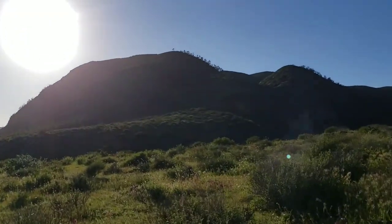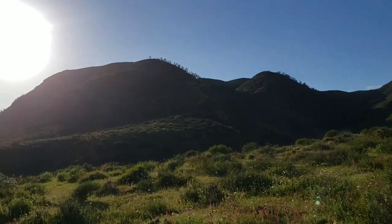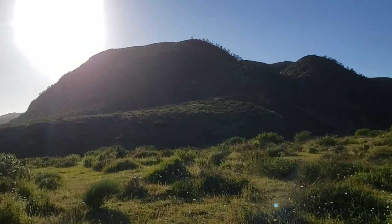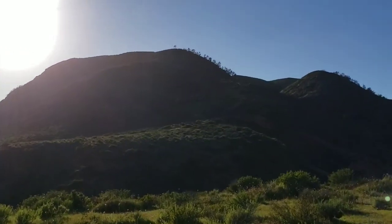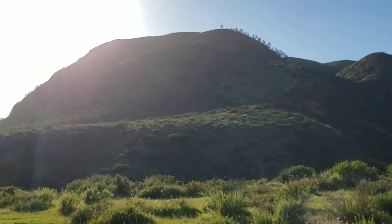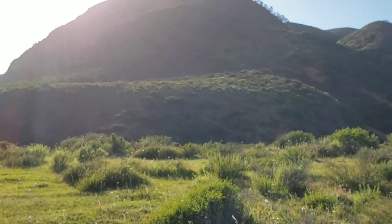Up there is a relic stand of Pinus muricata, bishop pines. It's highly disjunct, meaning the closest stand is probably a couple hundred miles away. We're going to go up there and look at them — you can see them clinging on to the little northeast-facing side of this mountain over there.